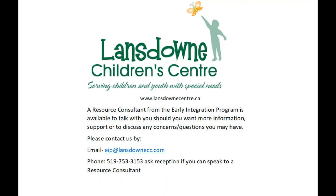I hope you are able to enjoy some quality family outdoor time using some of these suggestions. Thank you for joining our Early On Parent Information session today. A resource consultant from the Early Integration Program is available to talk to you should you want more information, support, or to discuss any concerns or questions you may have. Please contact us by email at eip@lansdowncc.com or by phone at 519-753-3153.